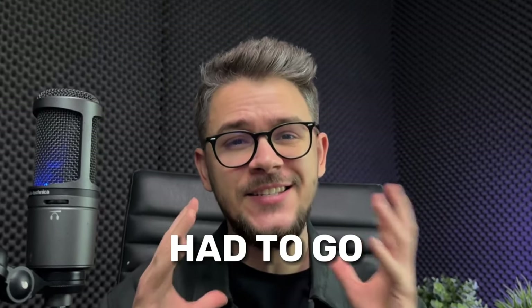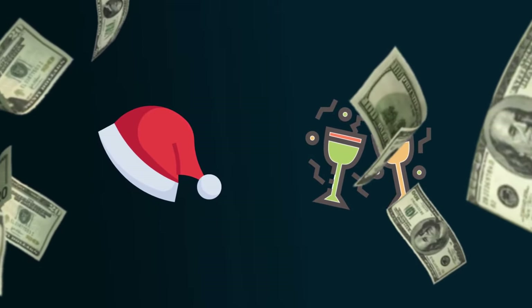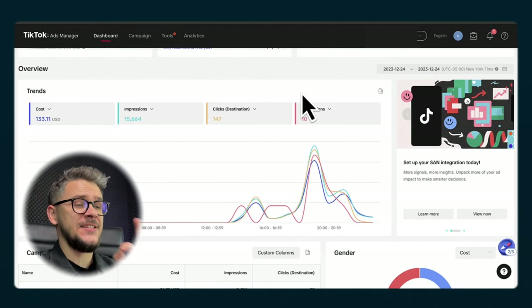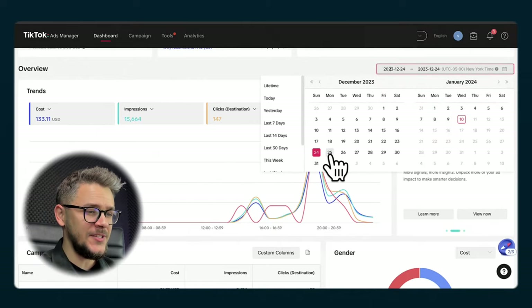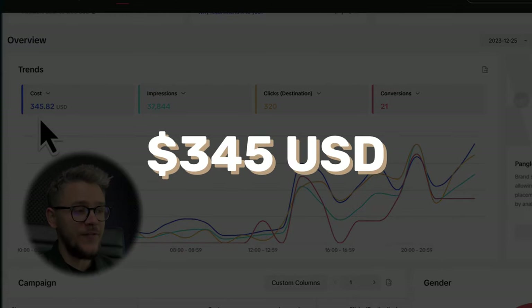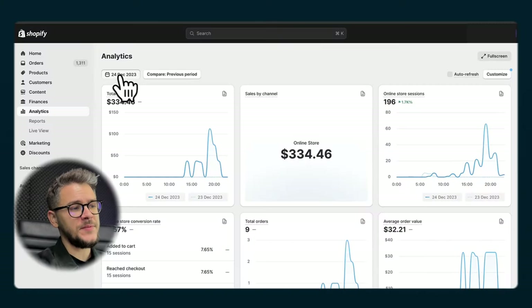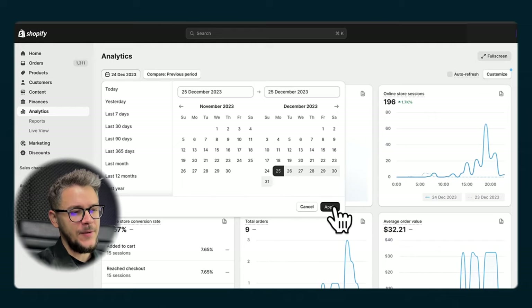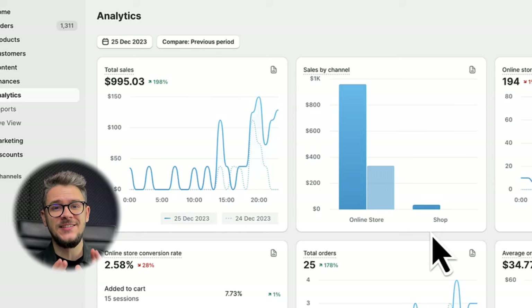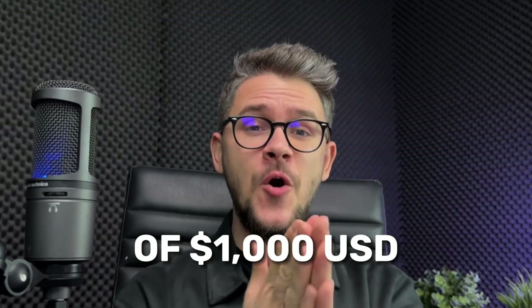That was the moment I realized I had to go all in. I needed to raise my budget because I knew this product was going to hit big — mainly because it was between Christmas and New Year's Eve, and we all know people spend a lot of money in that short period. On the 25th of December, we spent $345 in ads. And on our website, we did $995 in sales — only $5 shy of $1,000. How amazing is that?